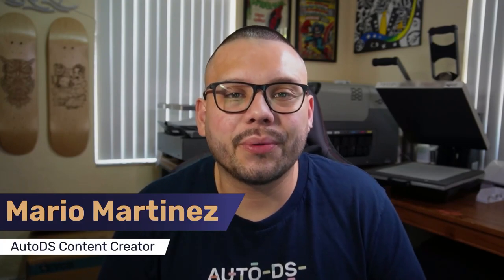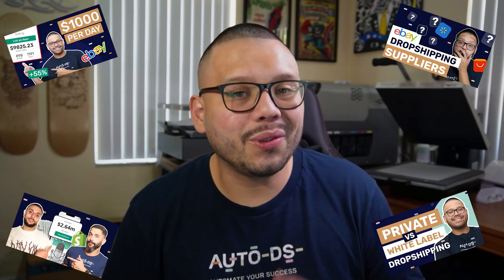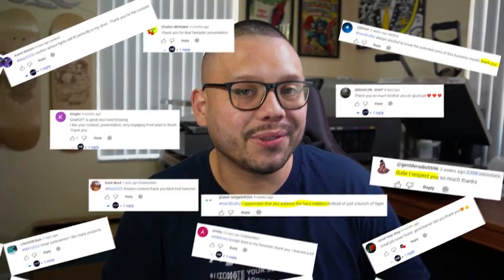What's going on everyone, Mario here with AutoDS. Just as a quick reminder, if you haven't done so already, please make sure to hit that subscribe button and ring that little bell notification. On this channel, we cover anything and everything dropshipping related, starting from some of the best products to dropship all the way to some of the best tips and tricks to help you succeed.